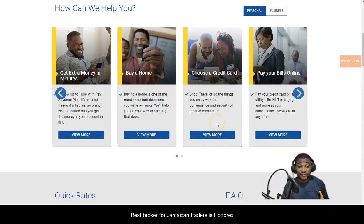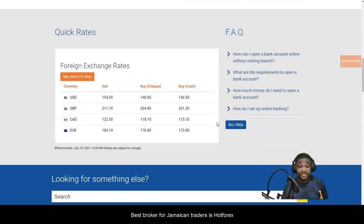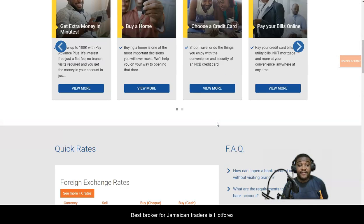That is the issue many forex traders are getting with NCB. NCB does offer Visa debit cards, but if you did very well on your trading account and you're going to be withdrawing a large amount, they're not going to allow it — especially if it's a direct card withdrawal with IC Markets. Our banking system in Jamaica really needs to upgrade.